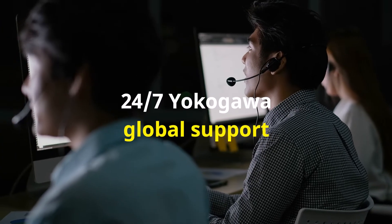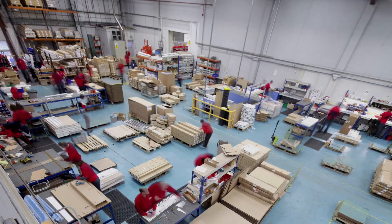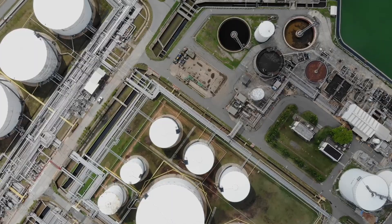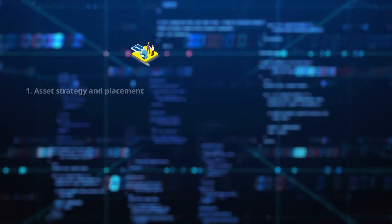Our global support team will support you 24-7 while you can focus on running your operations. Organizations across various industries can achieve higher asset uptime and enhanced ROI in just three simple steps.